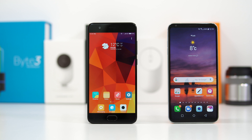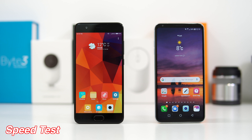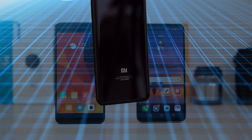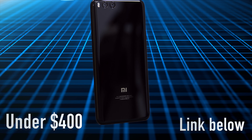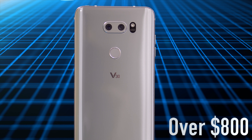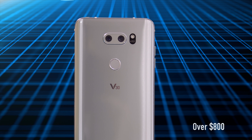What's happening everyone, my name is Alex and welcome back to a new speed test. For today I have the Xiaomi Mi Note 3 and the LG V30. You can buy the Xiaomi Mi Note 3 for under $400, as for the LG V30 you're gonna have to spend over $800 on that one.